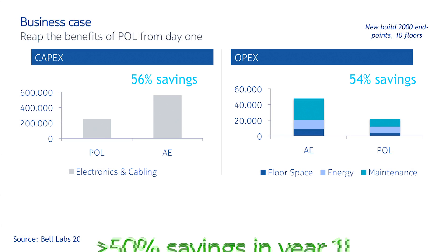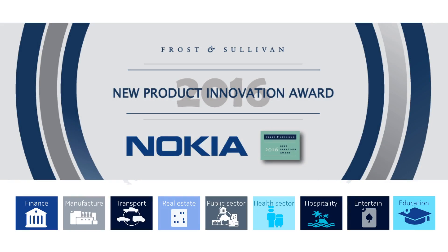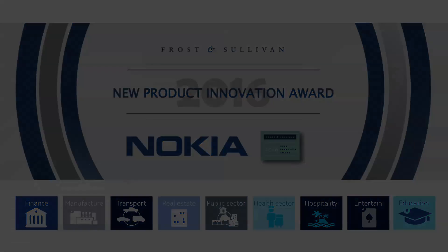In a nutshell, Pole brings you a convergent platform, very fast deployment, a drastic OPEX reduction, and a very friendly and simple management — a truly future-safe solution. I invite you to share with us our experience with Pole.